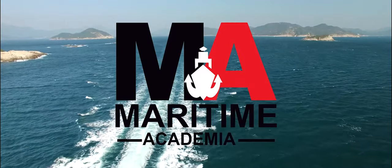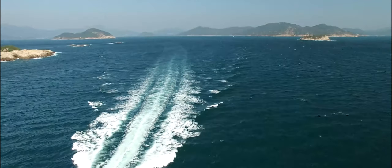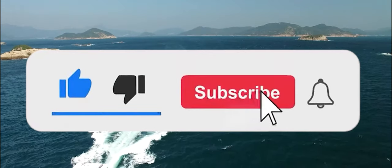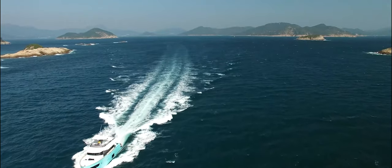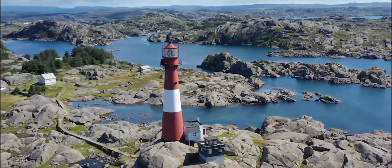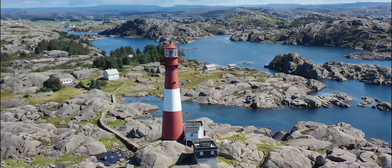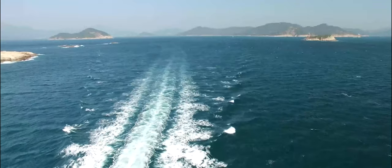Thank you all for joining us on this nautical adventure. If you enjoyed learning about aids to navigation, don't forget to hit the like button, subscribe to our channel, and ring the notification bell to stay updated with our upcoming maritime explorations. If you have any suggestions for future topics or any experiences to share, drop them in the comments below. Until then, stay curious and stay safe on your seafaring journeys. See you soon!